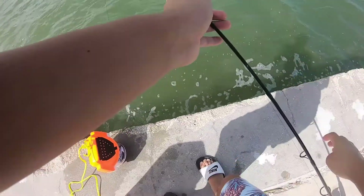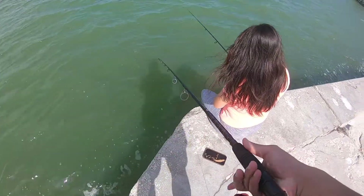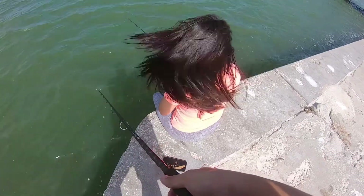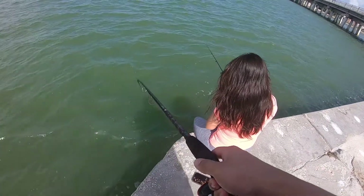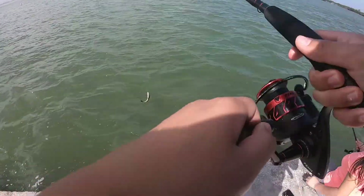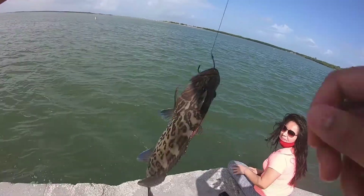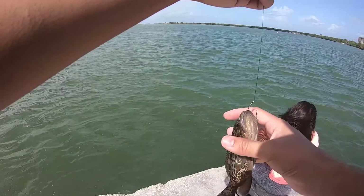I'll show you. Just right here under you, there's a fish. I'm gonna catch a fish right under you — there's a lot of little fish right there. Right there — look! There it is. Oh, that's a baby gag grouper. This is where I caught the gag grouper that one time I went. That's pretty cool.